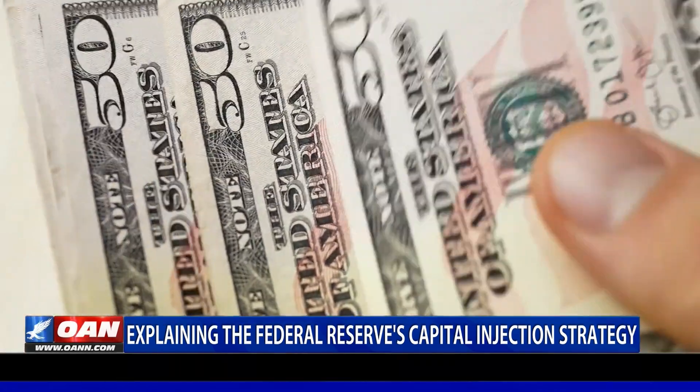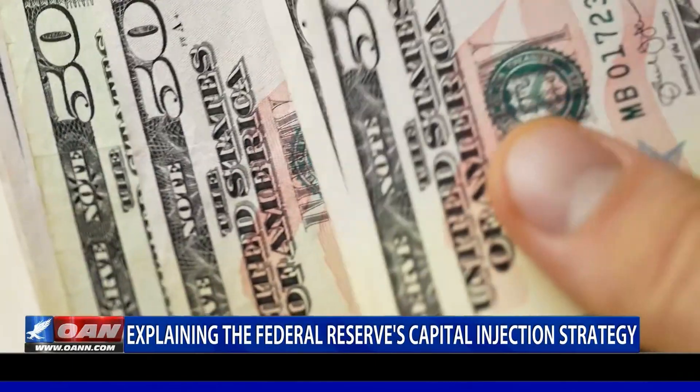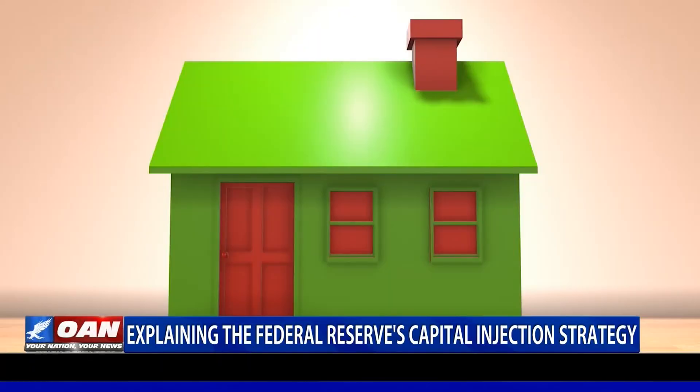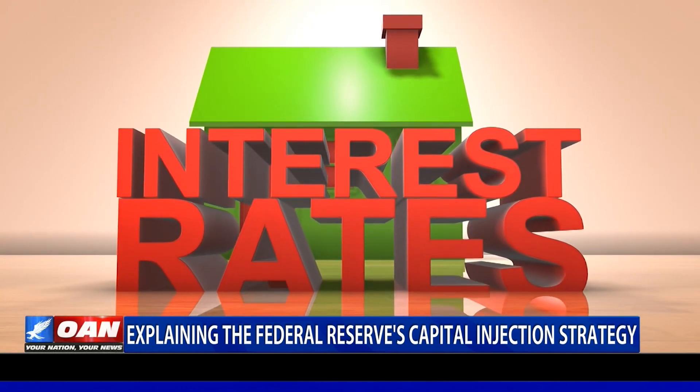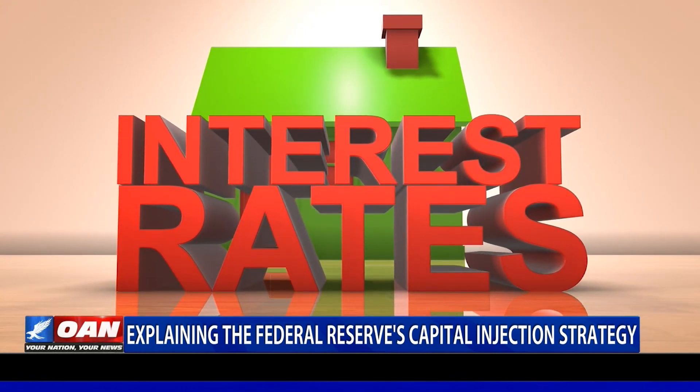These transactions are often just overnight loans, but 14-day repos are also common. A sharp spike in interest rates in mid-September has caused the central bank to ramp up activity in the repo market for the first time in a decade.